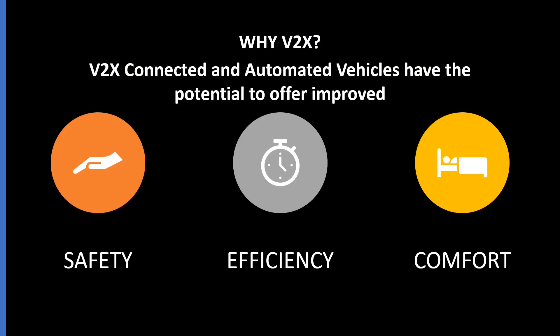So why is V2X needed? We can summarize our discussion by saying that V2X has the potential to offer improved road safety, enhanced efficiency, and comfort to the driver.